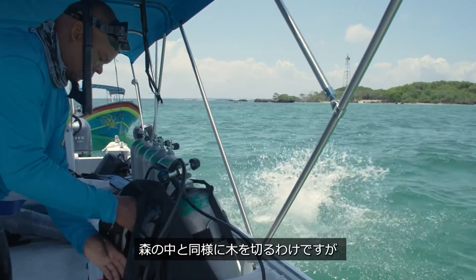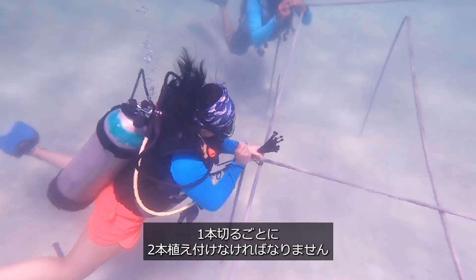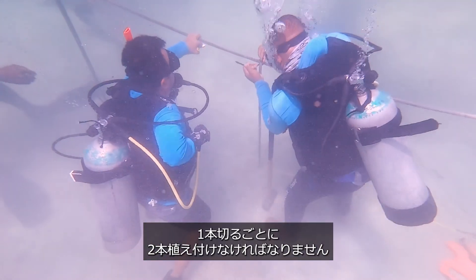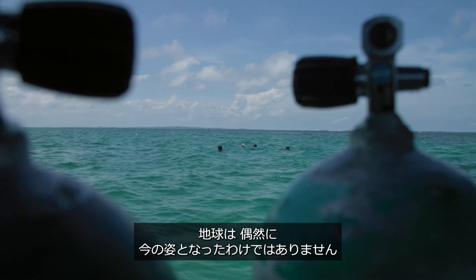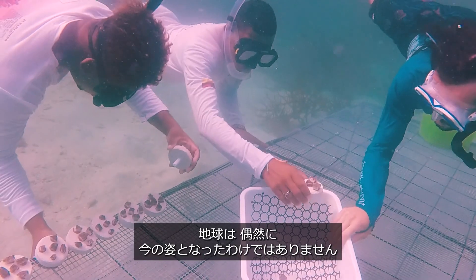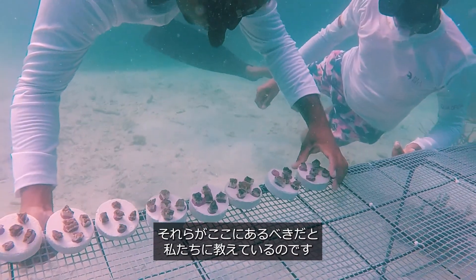It's like in the forest — we chop the trees, but for each tree that we chop we should plant two. Restoration is needed for all the ecosystems. Earth didn't come to what it is just because of chance; it's because of selection. Natural selection tells us that these species should be here.